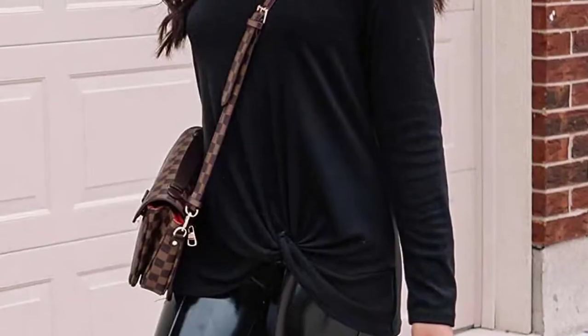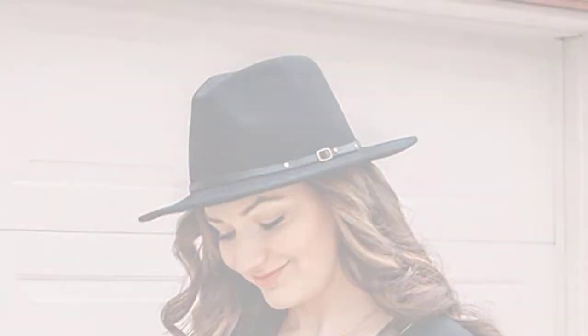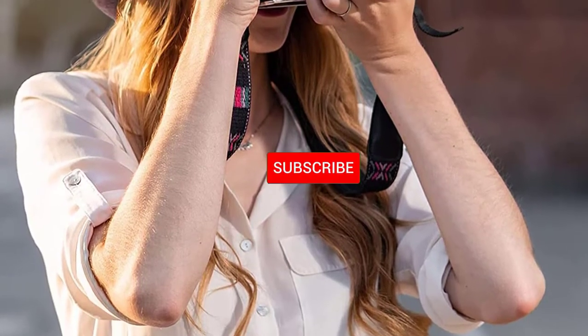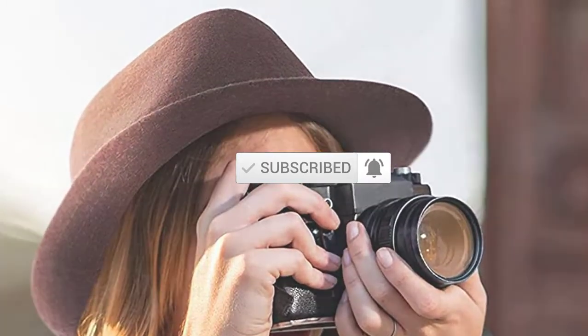I made this list based on their quality, price, popularity, durability, user opinion, and more. If you need more information about these products, please check the link description section below. Don't forget to subscribe to this channel to view future videos. Okay, so let's get started with the video.